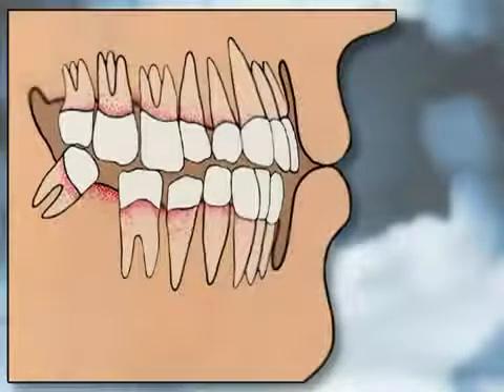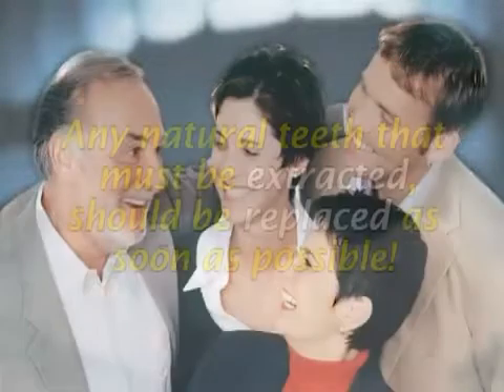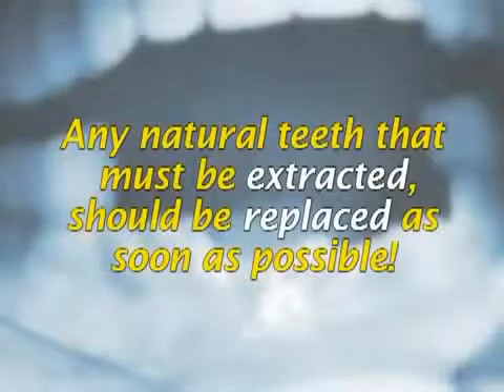Missing teeth can also affect the way you chew and speak. Chewing on only one side may cause TMJ, jaw pain and problems. You also need your teeth to speak properly, since they help you make the many sounds needed in speech. Any natural teeth that must be extracted should be replaced as soon as possible to avoid these problems.